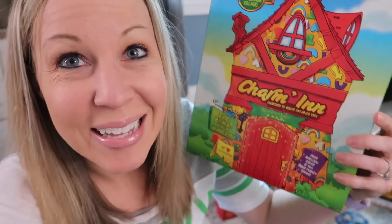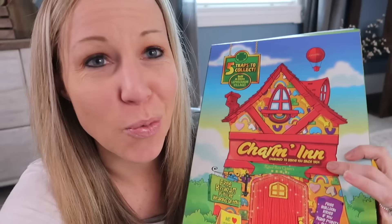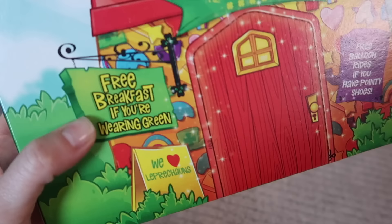The idea is you put this on the box, you open the door and the leprechaun goes inside and gets trapped. Free breakfast if you're wearing green, free balloon rides if you have pointy shoes. Leprechauns apparently like all things green and all things gold and shiny, which of course we know because they like their gold coins. So the whole point of your leprechaun trap is you entice them in by something gold and sparkly or green shamrocks, and you get them trapped there.